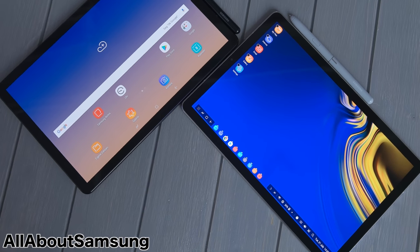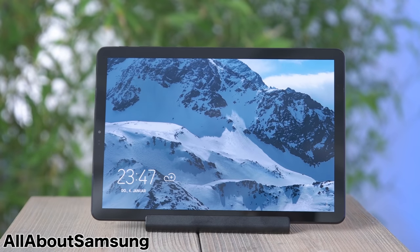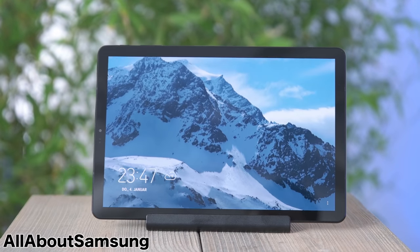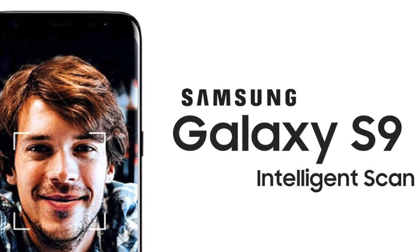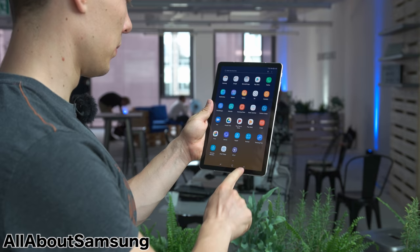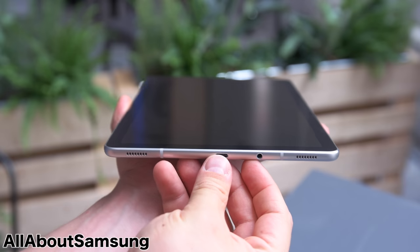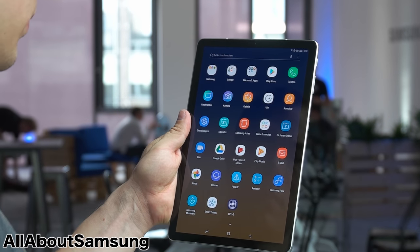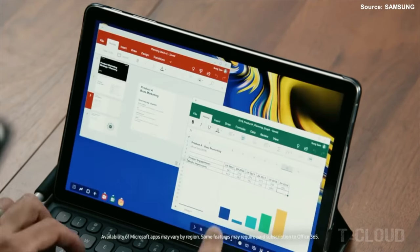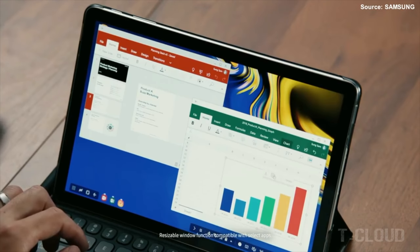The Tab S4 has some noticeable changes. First up is the removal of the home button slash fingerprint scanner, and because of that it has less bezels than last year's model and Apple's 10.5-inch iPad Pro. It uses the intelligent scan feature just like the Galaxy S9, which combines the iris and facial scanner. The display is finally 16 by 10, so your video experience will be better than the Tab S3. We got four quad AKG-tuned speakers with Dolby Atmos support, so you'll get a great audio experience. Under the hood, it rocks a Snapdragon 835 processor with 4GB of RAM and a 7,300mAh beefy battery. One of the cool features of the Tab S4 is the new Dex UI mode — you can go into Dex mode without connecting to an external source or using a Dex station; it's all on the tablet.